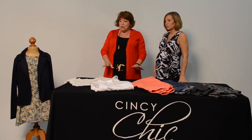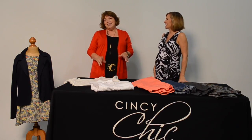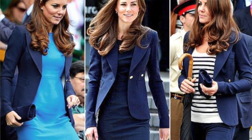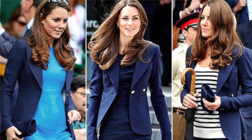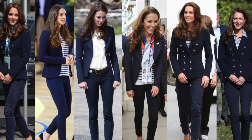I call this the Kate Middleton look, because you'll see a lot of pictures of her wearing a navy blazer. It's very easy to take the navy blazer and pair it with a white t-shirt or a white shirt.